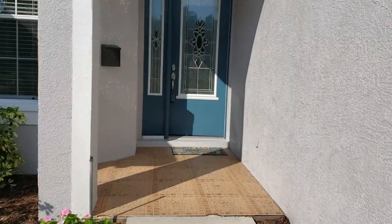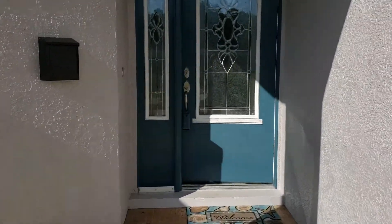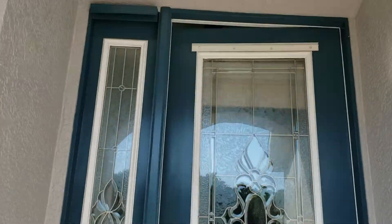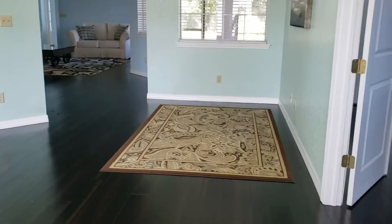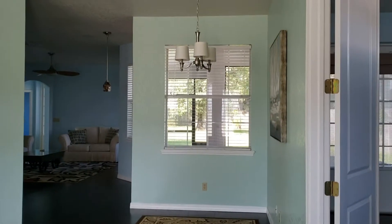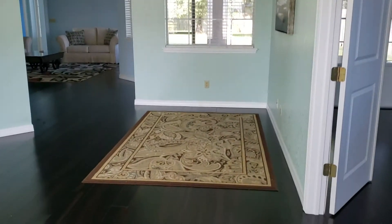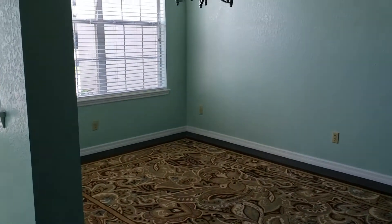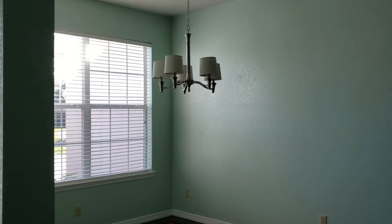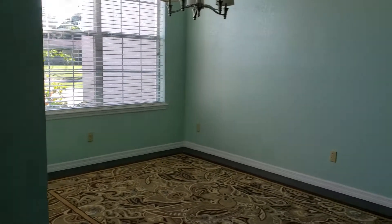Ten-foot ceilings throughout, so the ceilings are nice and high. Everything on the outside of the home has been recently painted. When you walk inside at the entryway, you have what could be either a small dining area or a living room seating area. Same thing over here — it could either be a dining area or a formal living room. It was actually being used as a big dining area.